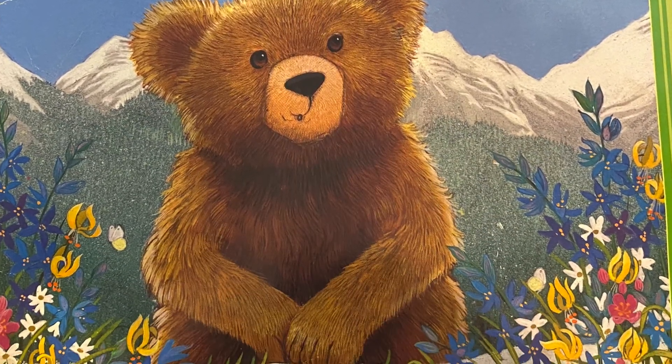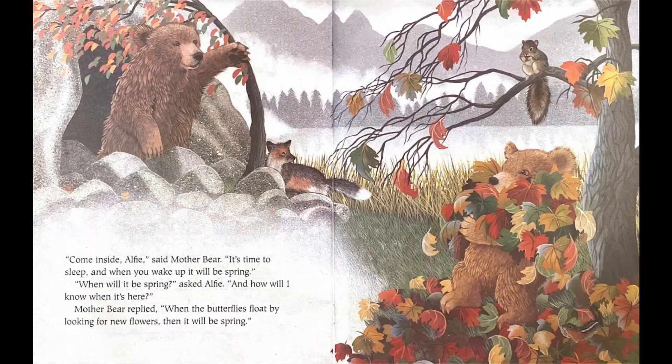Let's read — get your listening ears on. Come inside Alfie, said Mother Bear. It's time to sleep, and when you wake up it will be spring. When will it be spring, asked Alfie, and how will I know when it's here? Mother Bear replied: when the butterflies float by looking for new flowers, then it will be spring. So Mother Bear told Alfie that when he sees butterflies, that's how he'll know that it's springtime.